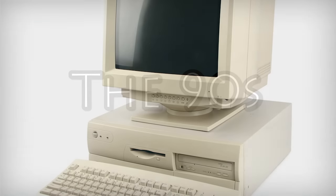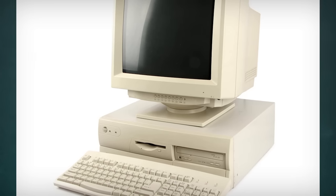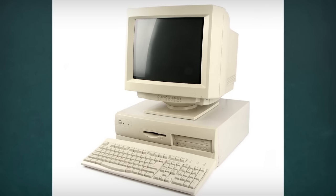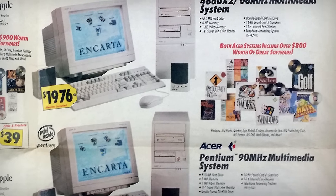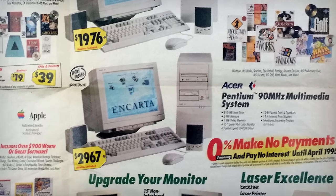The 1990s, where boring beige boxes ruled the PC world. Or did they? If you know where to look, there was quite a bit going on in terms of experimentation and technological shots in the dark. So let's take a look at a bunch of computers that stand out for their weirdness in regards to overall look, usability, and specifications alike.